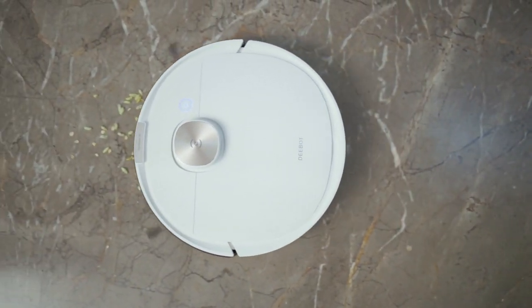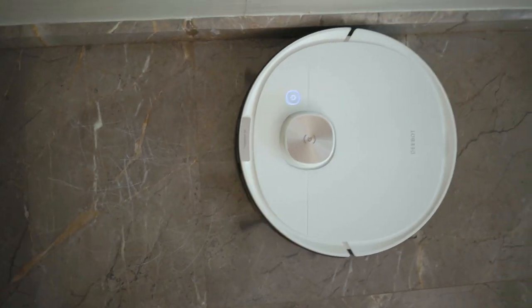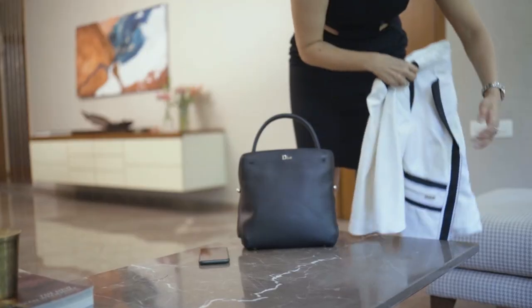Ecovacs D-Bot is easy to use and navigates on its own. With its powerful suction, it vacuums and mops my entire house, including the corners and edges — just the way I like it. And my house is clean with zero intervention.